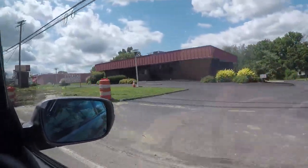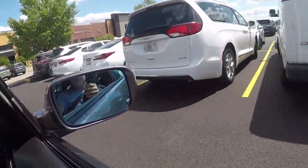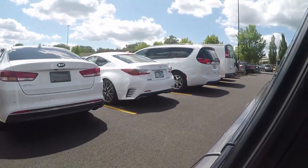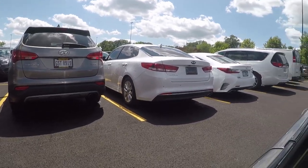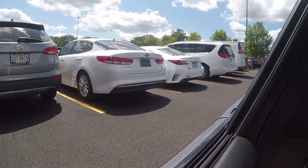We got a Lexus up here — it's the RC 350 with the S Sport package. There's an all-wheel drive back there too. That is a very nice Lexus and I really do like the rear end on that, especially in white.